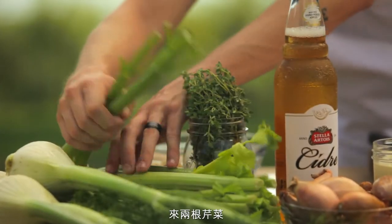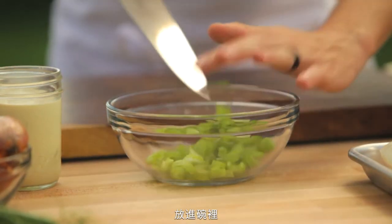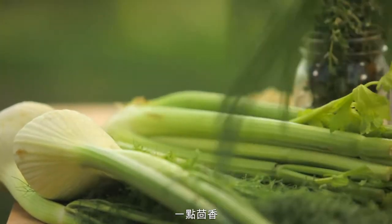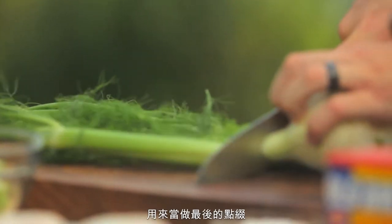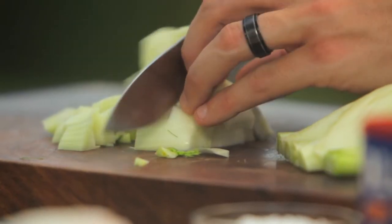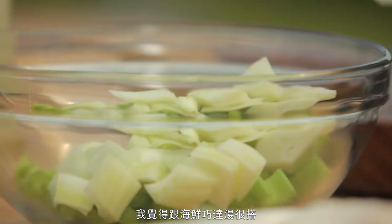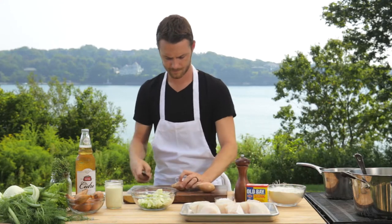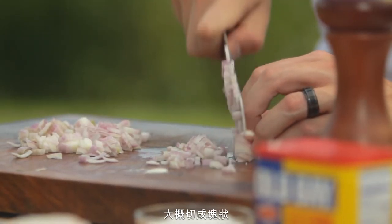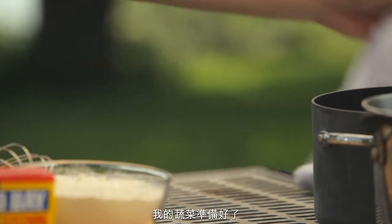I'm going to get two branches of celery — just a rough chop. And now some fennel. Just take the tops off, but I'm going to save the fronds for a nice lovely garnish. I really like using fennel; I think it works well with this seafood chowder. Now I'm going to cut up two shallots — just a rough dice. Alright, my veggies are chopped and ready to go.